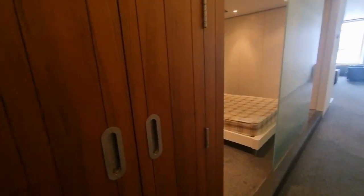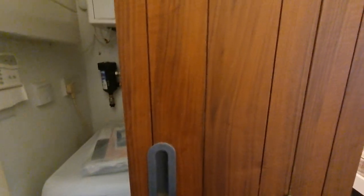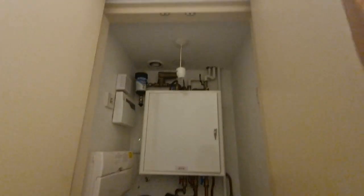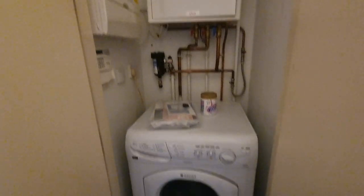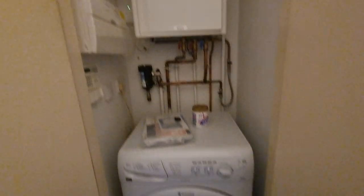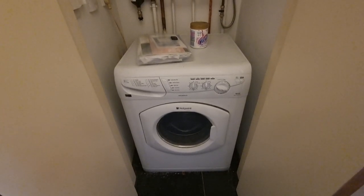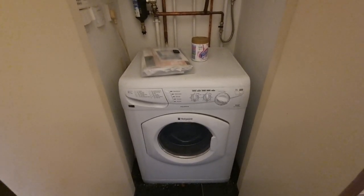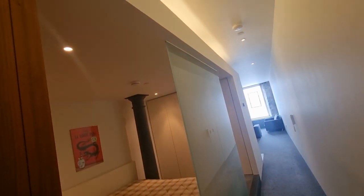Coming out of the shower room we have a utility storage cupboard with heating controls, consumer unit for electric, and plumbing, drainage, and power for a washing machine — very handy because the living space at the end is an open-plan kitchen-lounge. The benefit of this cupboard means the washing machine isn't rattling around in your ear.